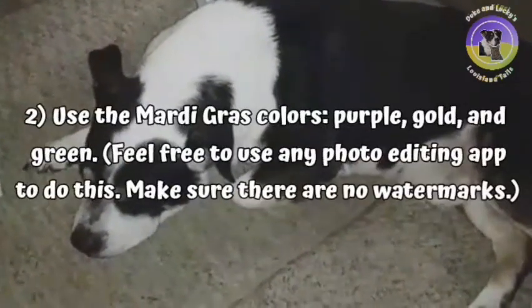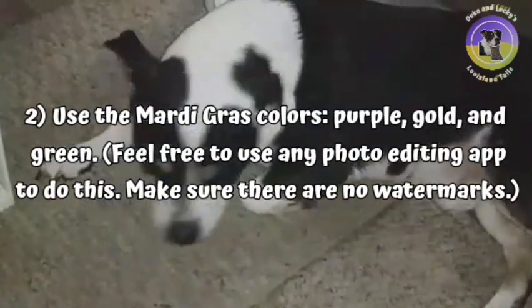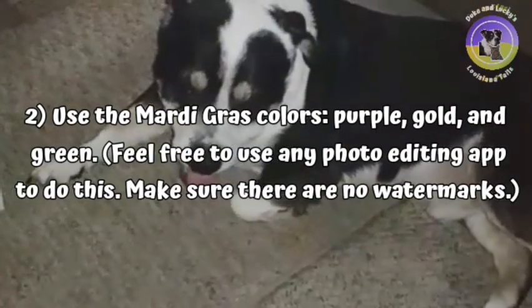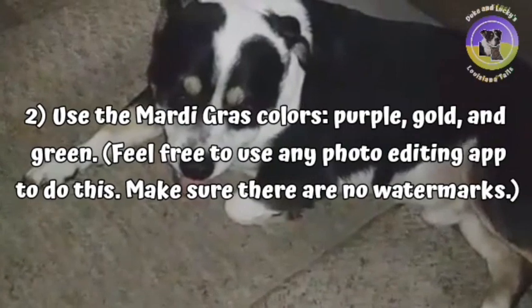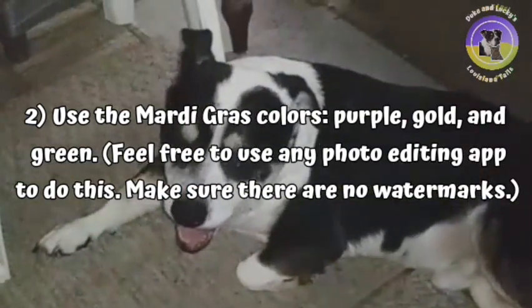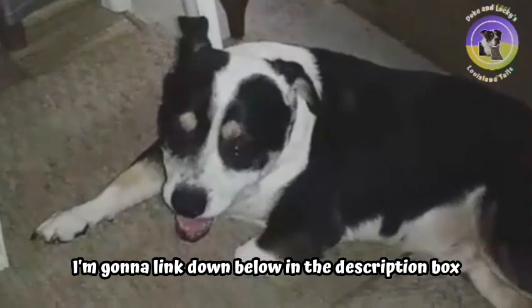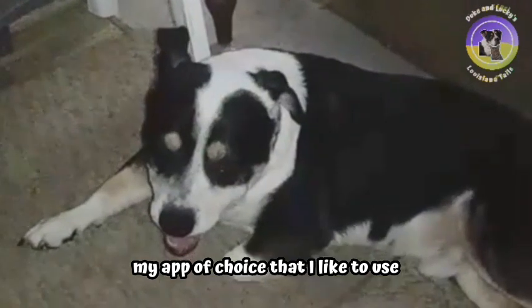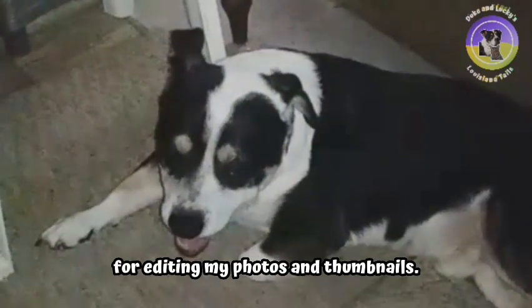Make sure you are using the Mardi Gras colors — purple, gold, and green — in your photos or videos. You can also use whatever video or photo editing app you have that has the ability to add Mardi Gras related stickers. I'm going to link down below in the description box my app of choice that I like to use for editing my photos and thumbnails.